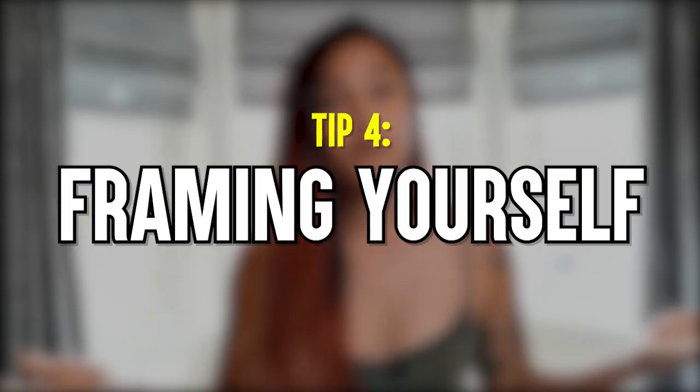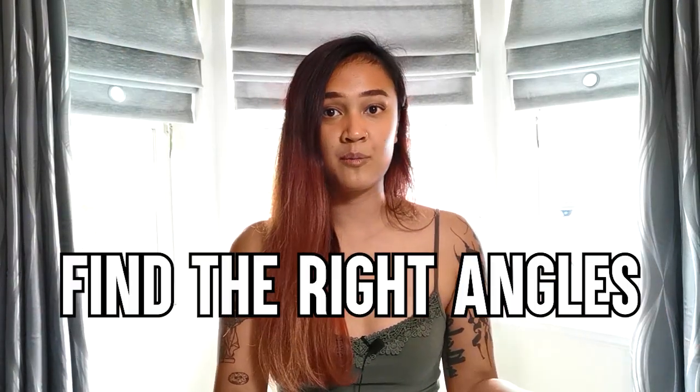Number four: framing yourself and your environment. If you're a YouTuber that does sit-down videos like I'm doing right now, you have to find a way to compose your video so that it's more aesthetically pleasing. I've placed myself in the center and tried to keep this video as symmetrical as possible. You can also place yourself to the side so that you can have some overlays in a corner of your video. Try to find the right angle so that your camera is pointed in the most flattering direction — for me, that's directly at eye level.